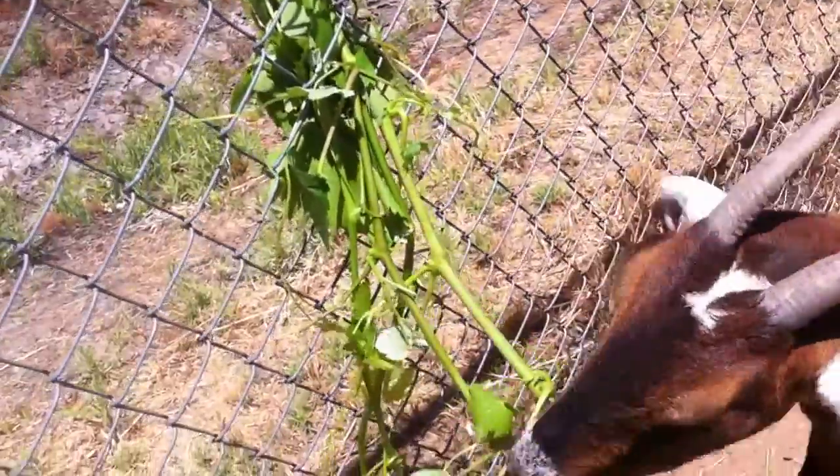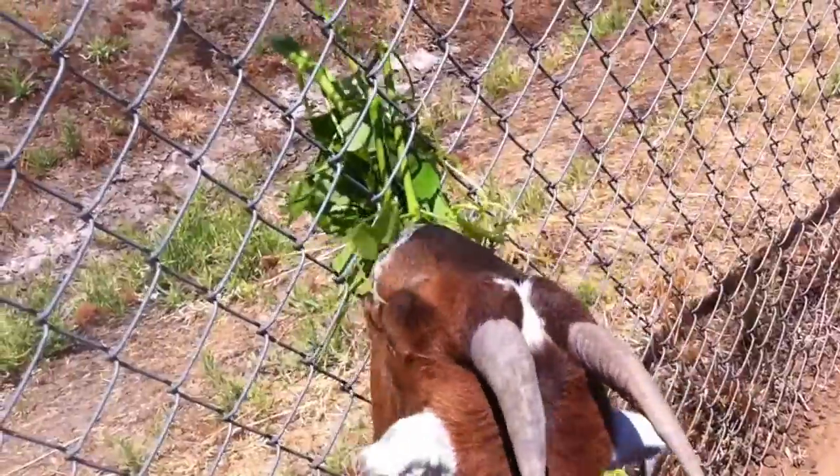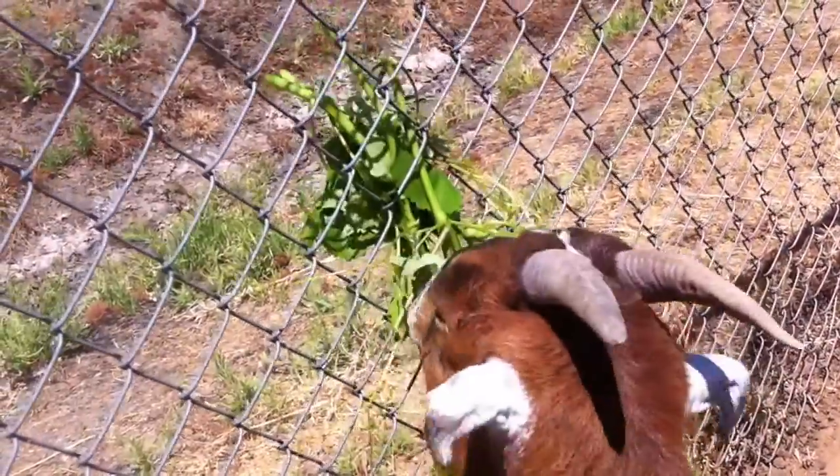I stuck the branches to the fence because if I put them on the ground she wouldn't eat them — she's so picky. She thinks they grow on the fence.